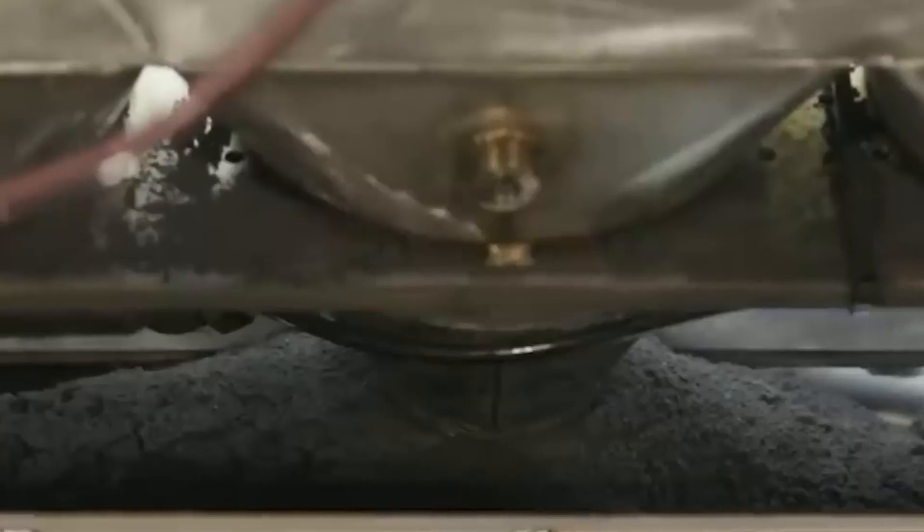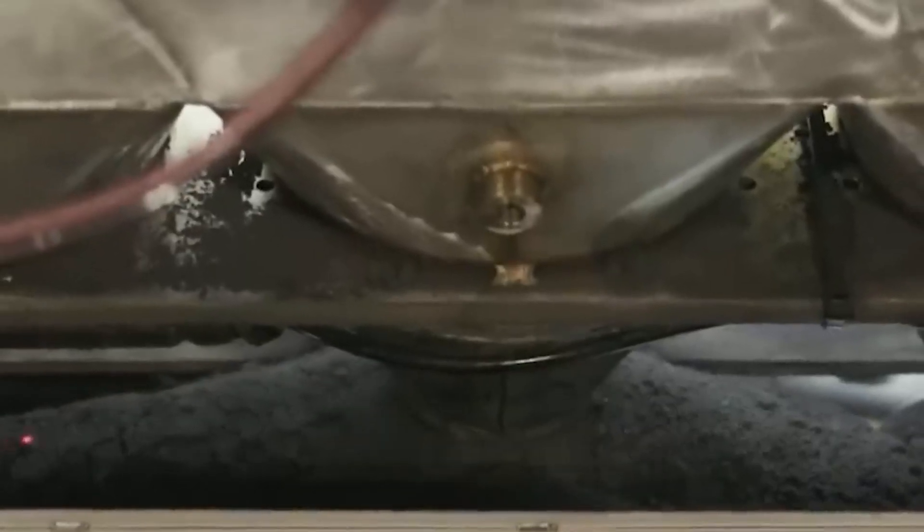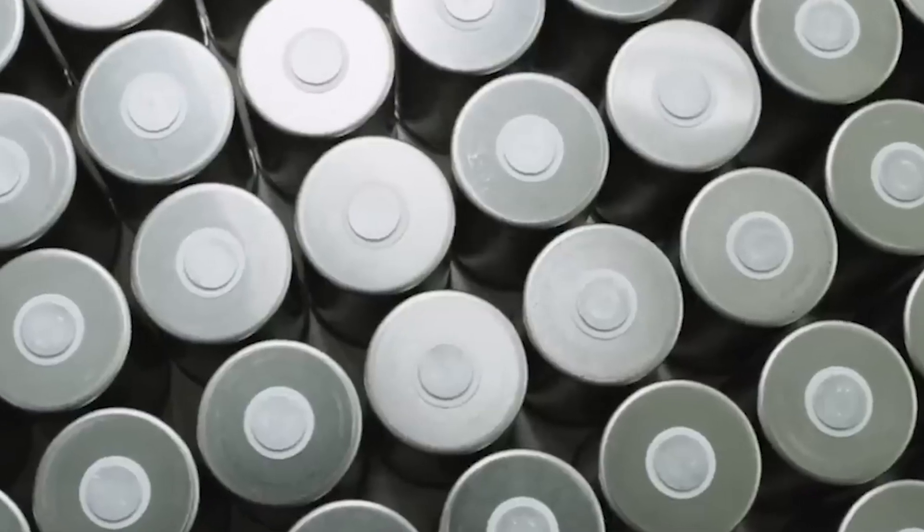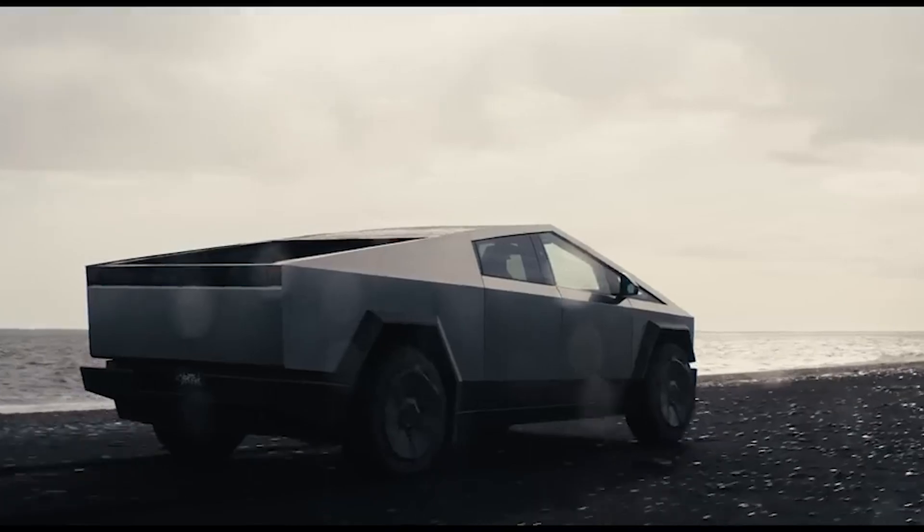In this video, we'll delve into the nuances of this new battery, exploring its potential to transform Tesla's position, particularly with the much-anticipated Cybertruck.